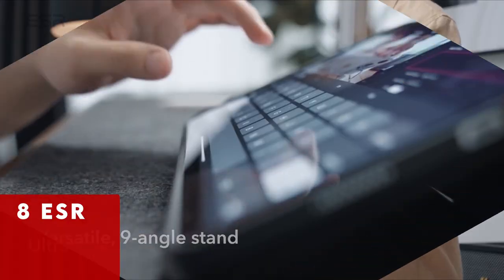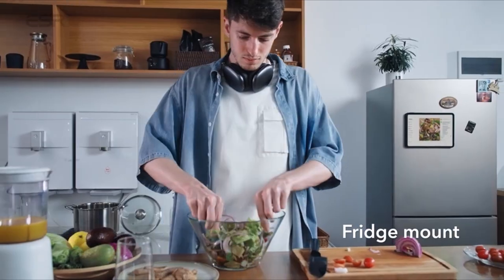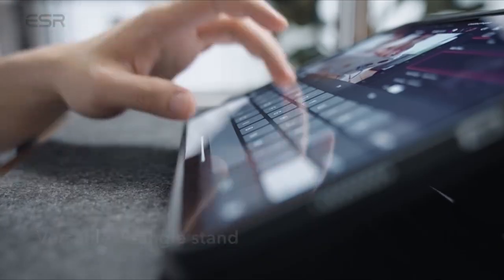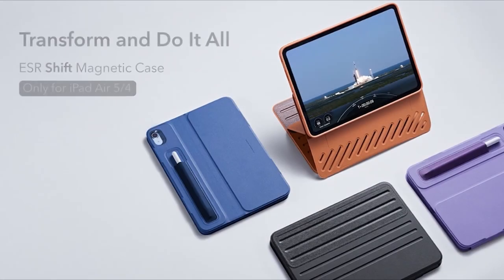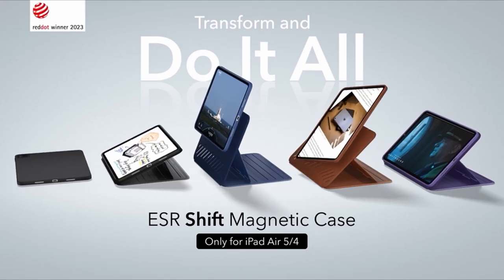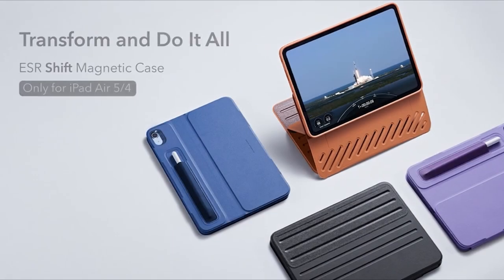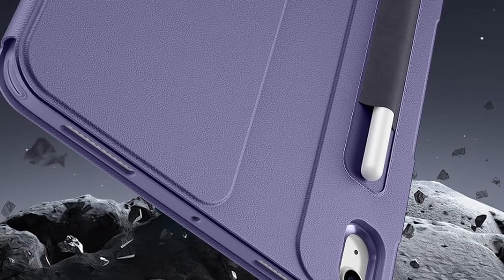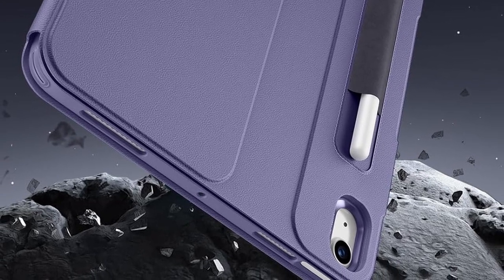At number 8 is ESR. ESR's iPad Air 11-inch 2024 case offers a blend of versatility, stability, and protection for your device. The wide support brackets securely lock into the base, providing superior stability whether you're working on your lap or a desk. With up to 9 different viewing and writing angles, you can elevate your iPad Air closer to your natural eye line for comfortable extended use. The dual back case and front cover design ensure full body protection against scratches and bumps, while still allowing for easy detachment for hands-on activities or magnetic attachment to surfaces like your fridge. ESR's innovative design caters to both productivity and protection, making it an ideal choice for iPad Air users in 2024.